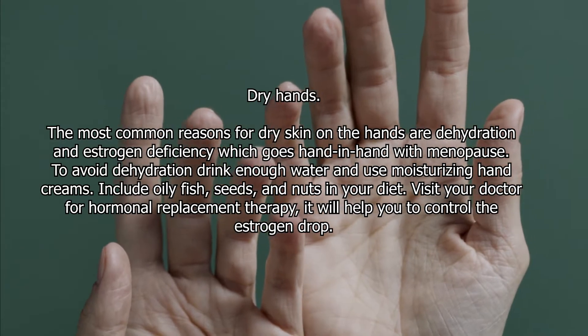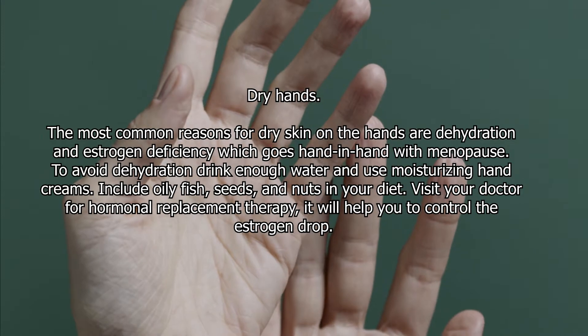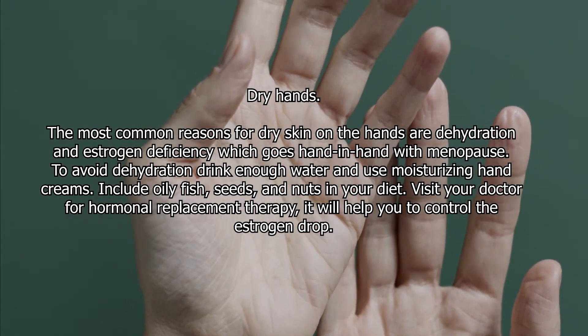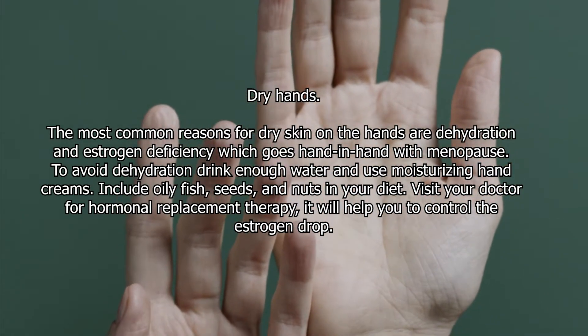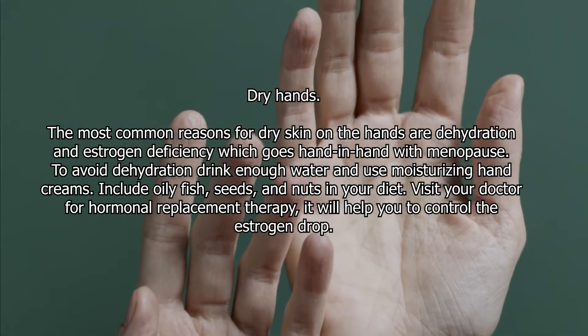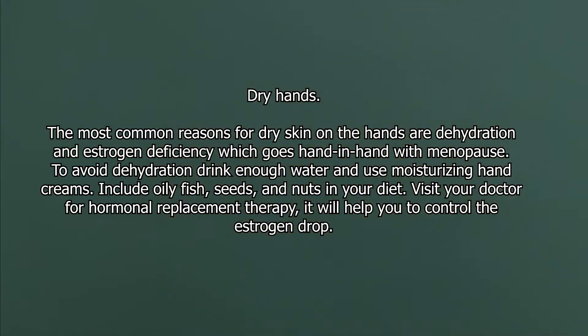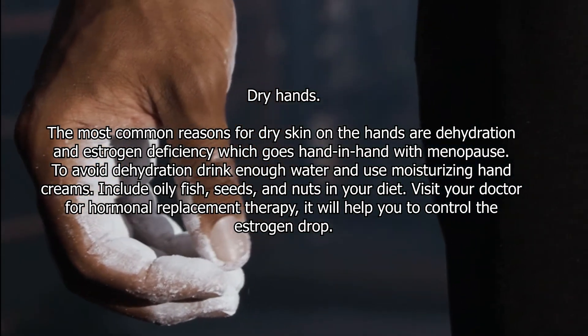Dry hands. The most common reasons for dry skin on the hands are dehydration and estrogen deficiency, which goes hand in hand with menopause. To avoid dehydration, drink enough water and use moisturizing hand creams. Include oily fish, seeds, and nuts in your diet, and visit your doctor for hormonal replacement therapy to help control the estrogen drop.